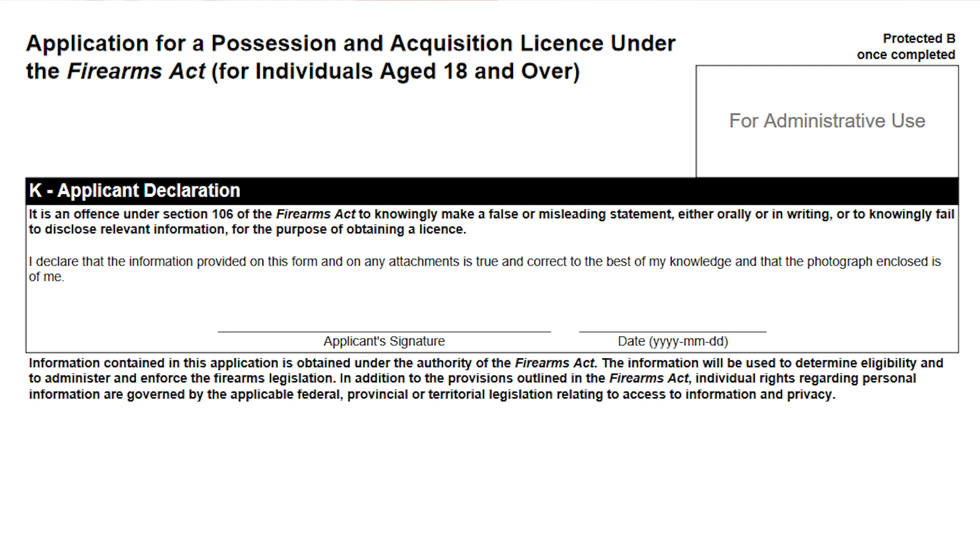The last page is arguably the simplest of them all — it just requires your signature and a date. It's basically your declaration that the information you've provided is accurate to your knowledge. Make sure to read the statement at the bottom, then sign and date. You want to make sure you've enclosed your payment method, enclosed your photo properly signed and with the right dimensions, attached your course notes and course report, and attached any additional information you wanted to supply about your personal history, references, or anything else.